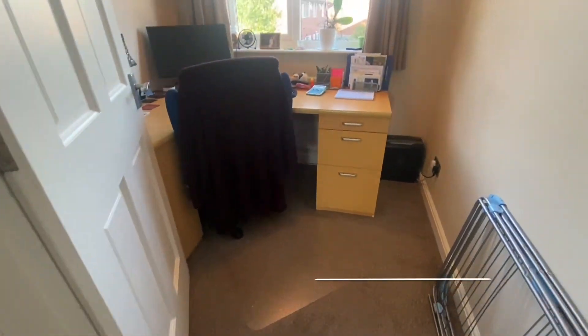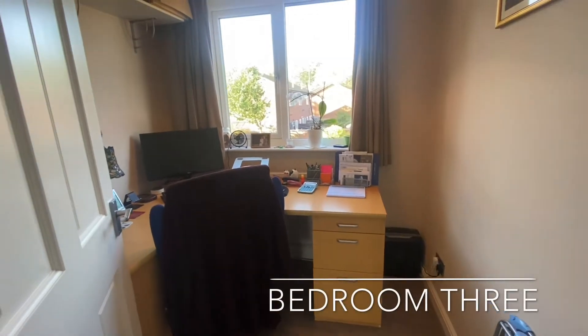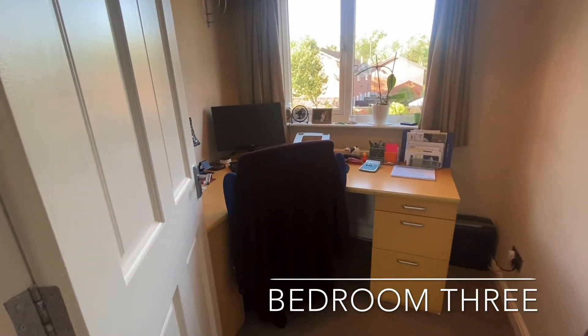Bedroom three can be found adjacent to bedroom one, ideal to be used as a single bedroom or study.